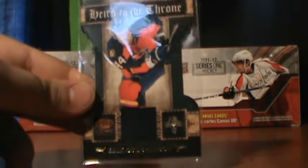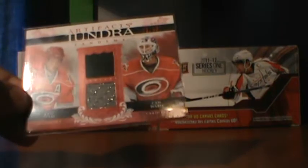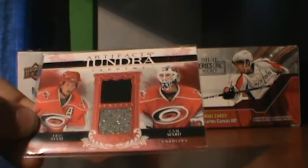I've got this Heirs to the Throne of Eric Branson — rookie jersey, not numbered. Red Facts Tundra Tandems of Eric Stahl and Cam Ward, that's 29 of 50.